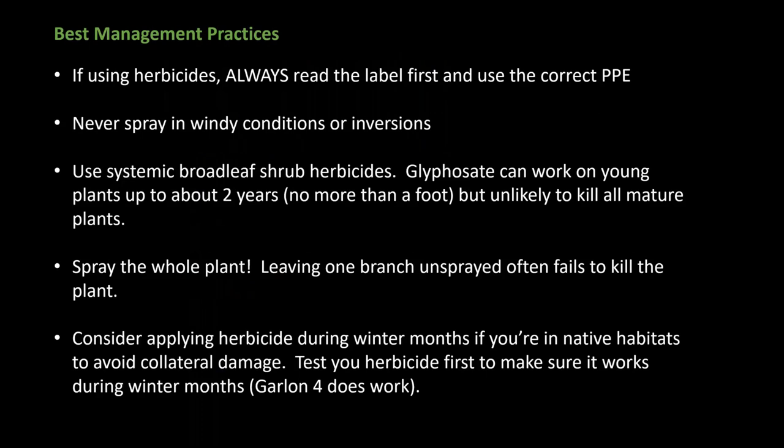I'm going to run through some of the best management practices. The first two are specific to all herbicide applications. First, always read the entire label and use the correct PPE — remember the label is the law. Never spray in windy conditions as the collateral damage can be quite considerable because the herbicide can drift off site. I would recommend only using systemic broadleaf shrub herbicides if you're going to use them. Garlon XRT, Crossbow, and Garlon 4 are some that work well. Glyphosate can work on smaller or newly germinated plants but not so well on plants that have been cut and regrown, as they already have an extensive root system. You can often kill larger plants in late fall with glyphosate, but I always use what I know will kill it for sure the first time.